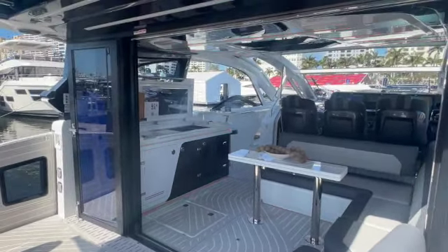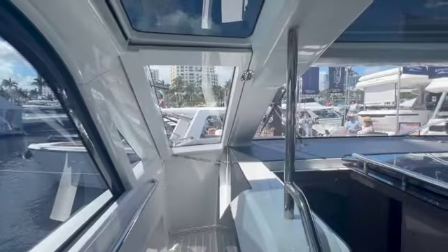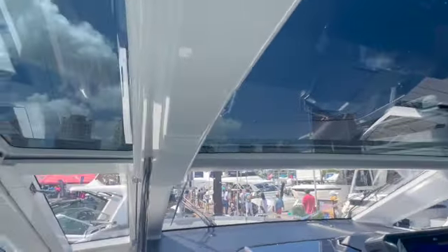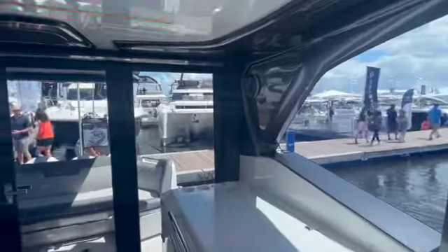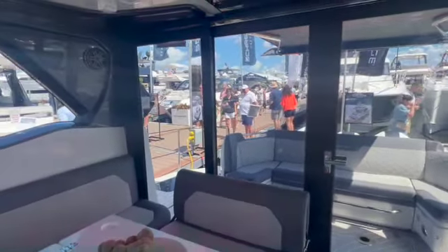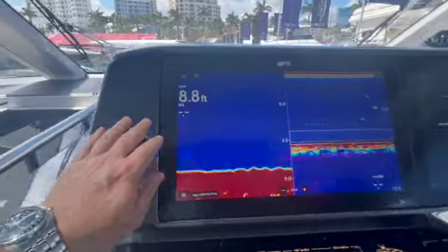I'll show you how this whole wall totally closes up — inside you've got air conditioning and heat. Now we've got our fully enclosed AC mode, two AC units are running. That sunroof is down, windows closed, back doors fully closed. Isn't that amazing how they go from one panel closed to four — and it's super easy.